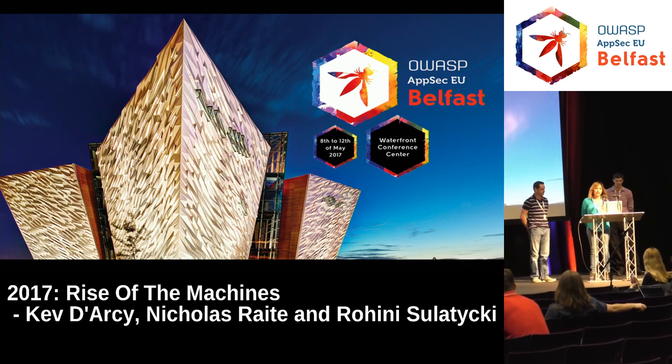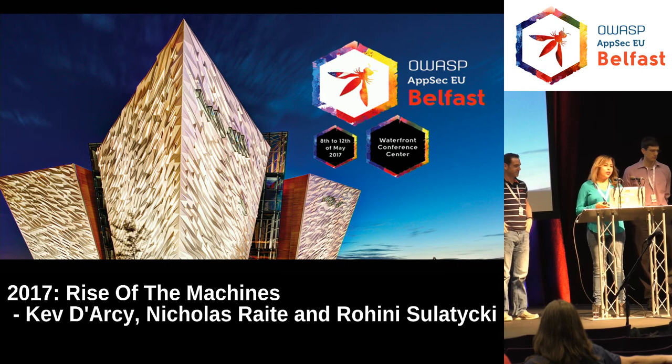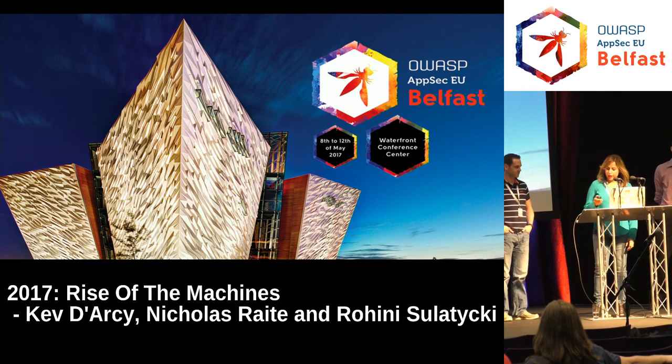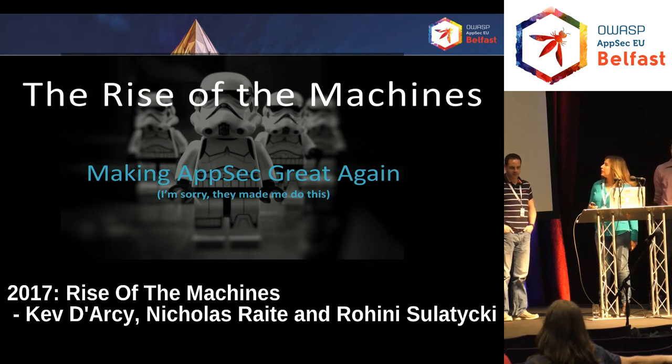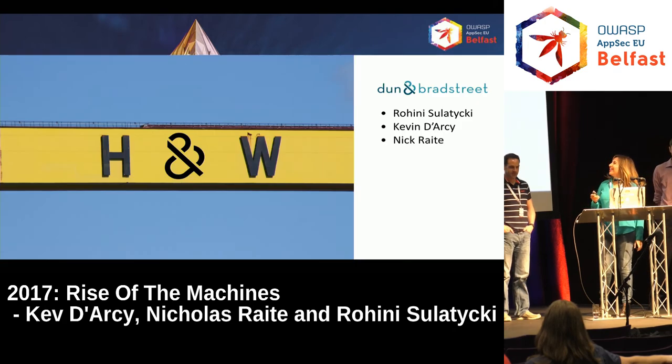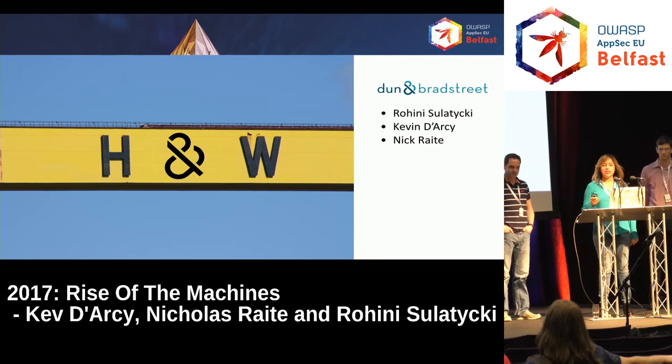Welcome to our talk on Rise of the Machines — our adventures in creating an automation framework in our organization. My name is Rohini Solataki. I lead the assessment team at Dun & Bradstreet. Our team encompasses both AppSec, application security, and network security. We've also got Kevin Darcy and Nick Raitt on my team.